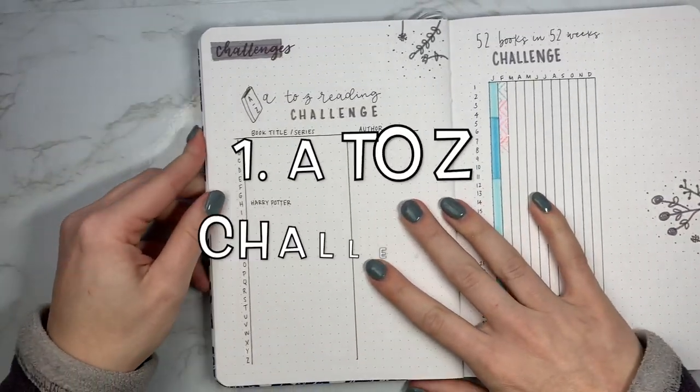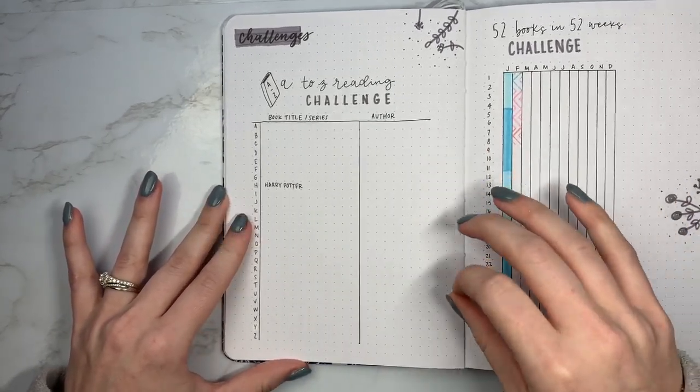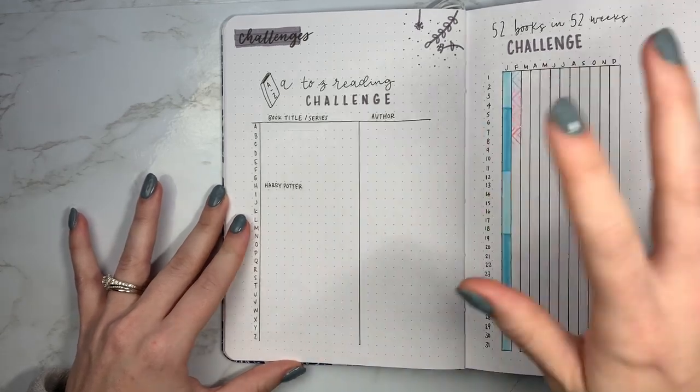So the first type of tracker I'm going to show you is the challenges tracker. I have two different kinds here, so two different spreads.